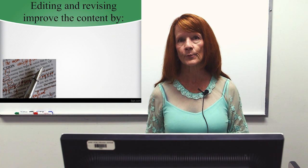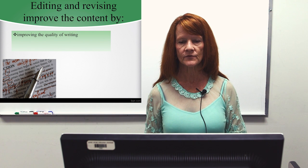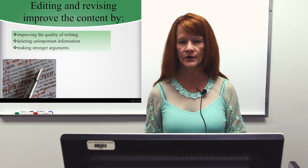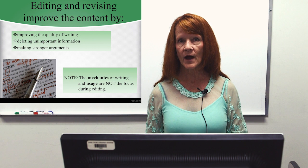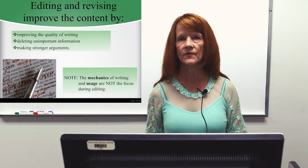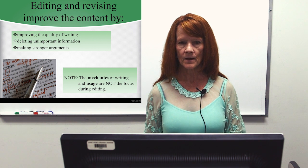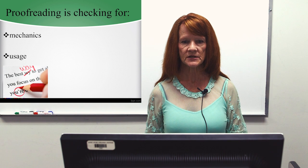Editing and revising improve your content by improving the quality of your writing, deleting unimportant information, and making stronger arguments. Note: the mechanics of writing and usage are not the focus during the editing process. Proofreading is checking for mechanics and usage.